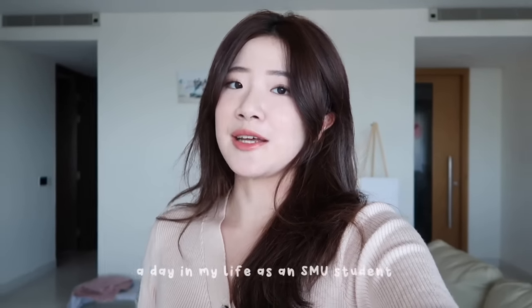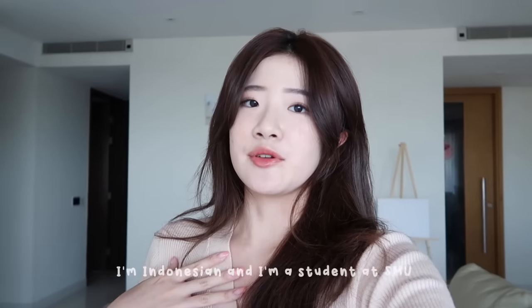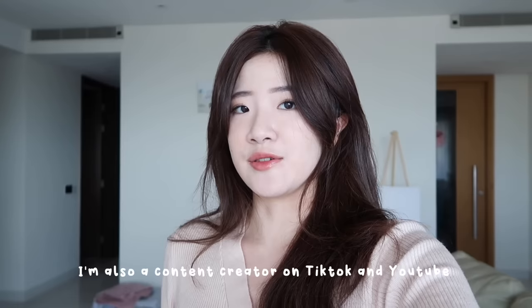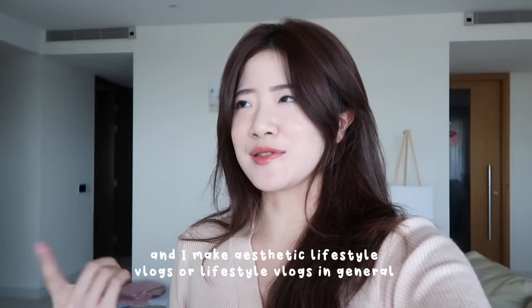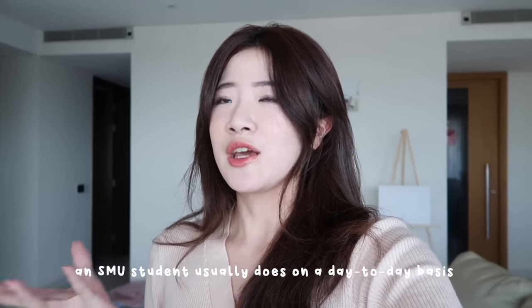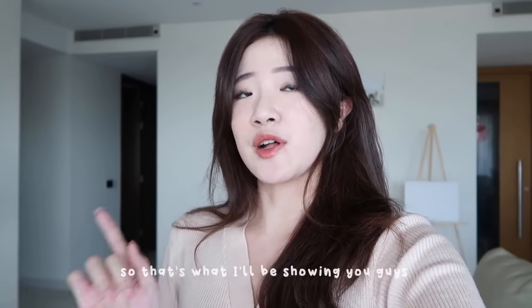Hi guys, my name is Alicia and welcome to a day in my life as an SMU student. I'm Indonesian and I'm a student at SMU. I'm also a content creator on TikTok and YouTube and I make aesthetic lifestyle vlogs. You probably came to this video because you're wondering what an SMU student usually does on a day-to-day basis, so that's why I'll be showing you guys.